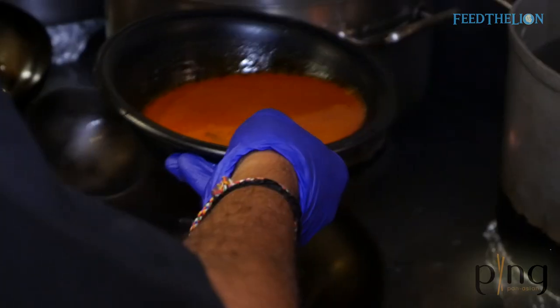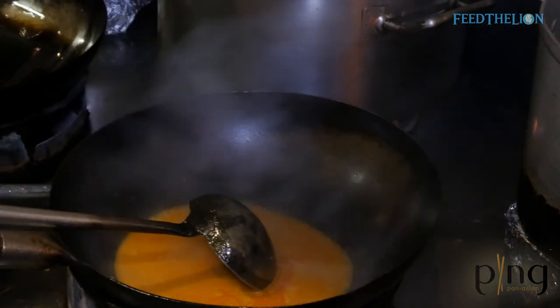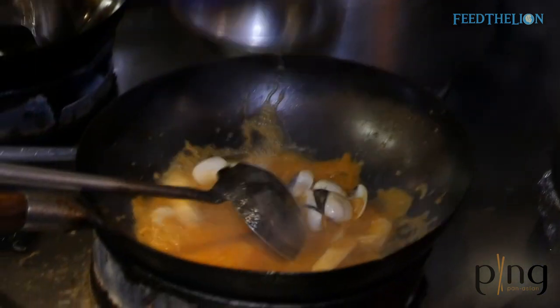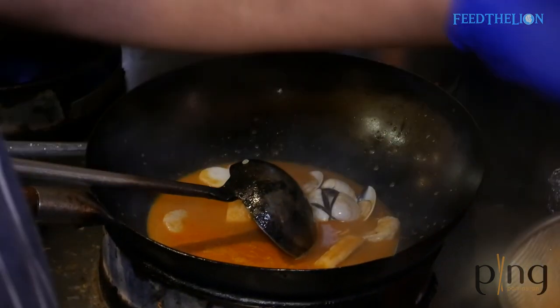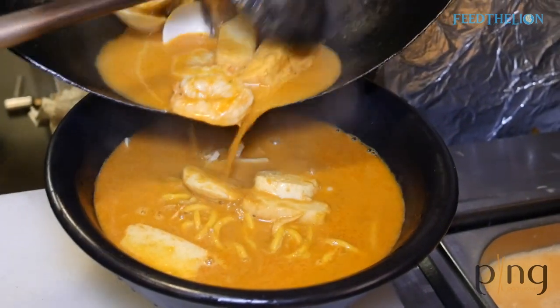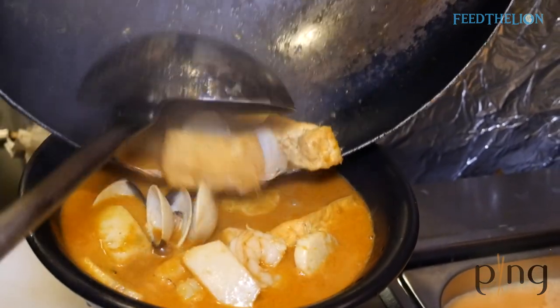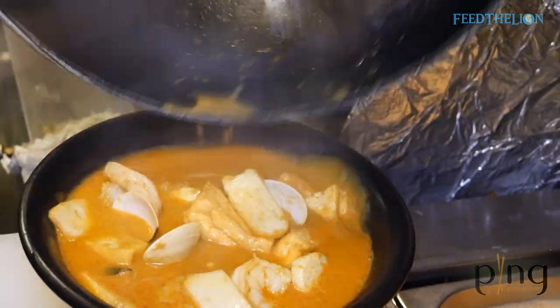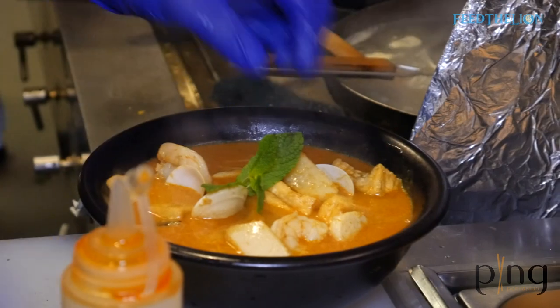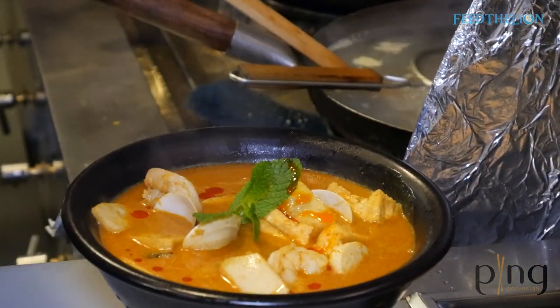For the laksa, first we plunge the noodles and place them in the bowl, then cook the sauce with clams, prawns, fish cake, and tofu. It only takes about 10 minutes to bring it to a boil and add it to the bowl. To serve, we finish with mint leaf, sambal, and lime — the lime you squeeze on top.